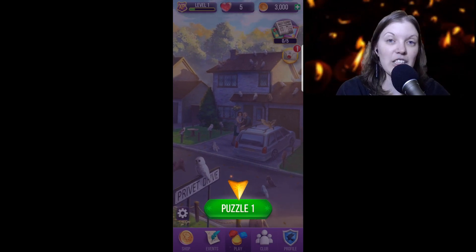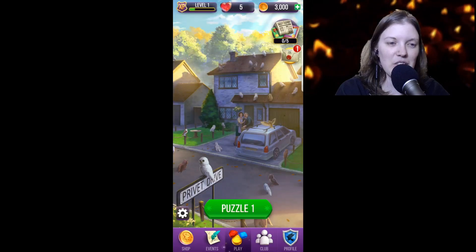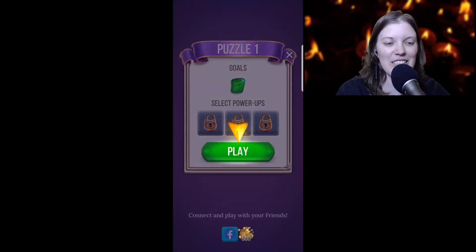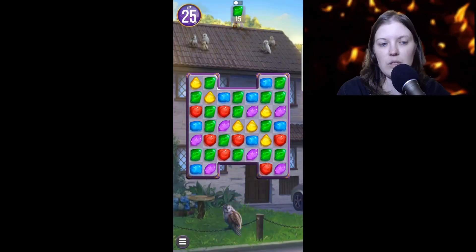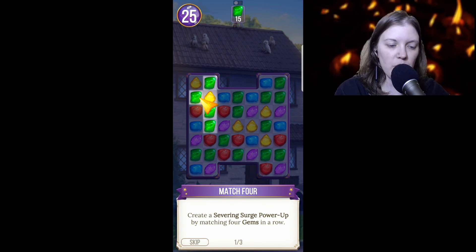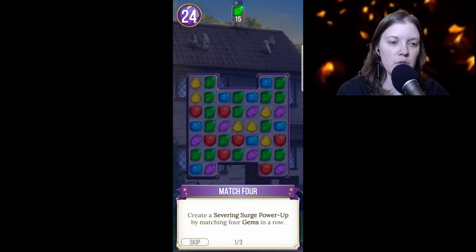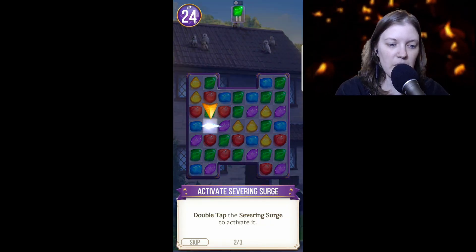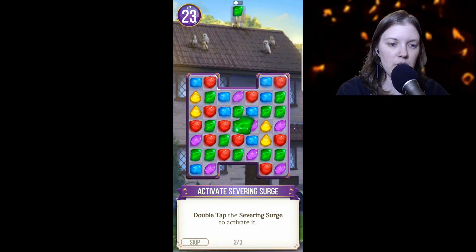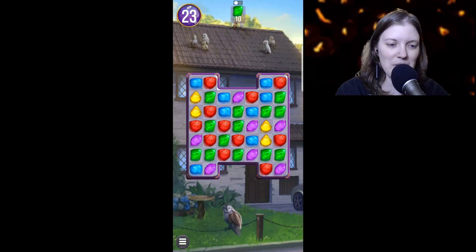This literally has the music from the movies, so I'm so sorry I can't turn the volume on — I can hear it. All right, we're gonna play Puzzle 1. Goals are the green stones I guess. Match four to create a Severing Surge power-up by matching four gems in a row. Double tap the Severing Surge to activate it. Cool — collect more green gems to solve this puzzle.